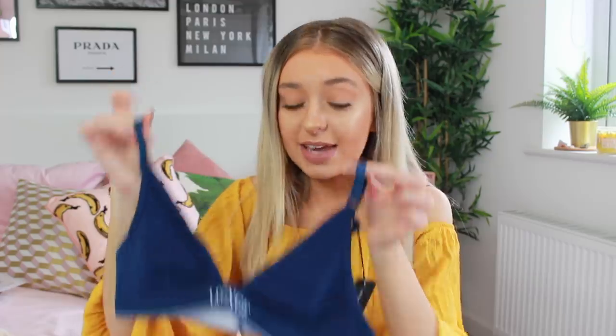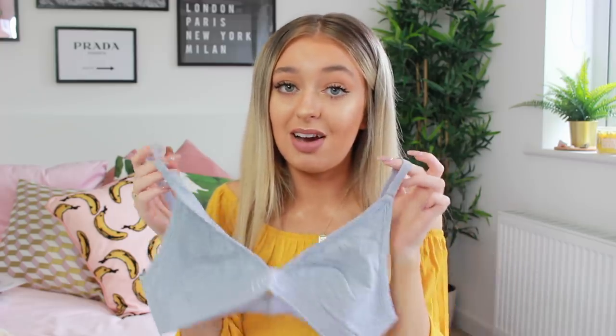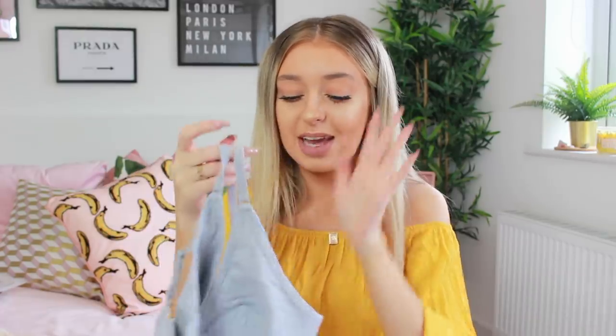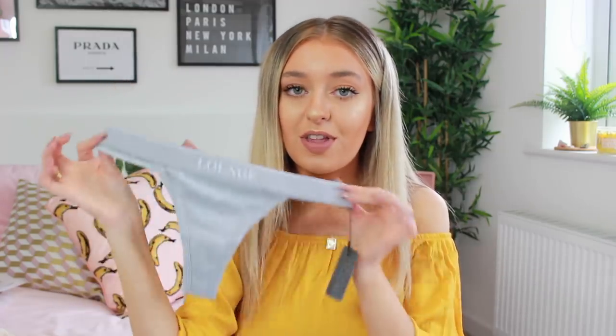I've also got the minimal triangle bra in a couple of other colors. There's a navy color which I really like, and for that one I've got the thong version of the bottoms — you know how much I love a good thong. I love how minimalistic it is with 'lounge' written in the middle. Then I've also got it in a light gray, which is very plain and minimalistic with the white detailing, the 'lounge' text, and a line trim. Again I've got the matching thongs and honestly, I've said it ten times already, I just really like them.